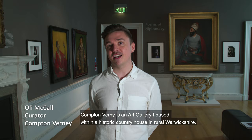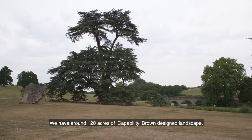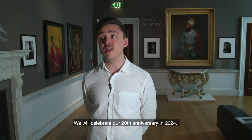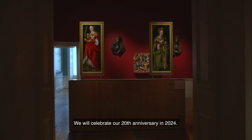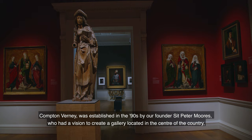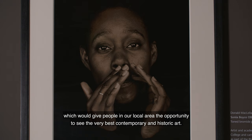Compton Verney is an art gallery housed within a historic country house in rural Warwickshire, with around 120 acres of Capability Brown designed landscape. What differentiates us from other historic houses is that as an organisation we're quite young — we will celebrate our 20th anniversary in 2024. Compton Verney was established in the 90s by our founder Sir Peter Moores, who had a vision to create a gallery in the centre of the country, giving people in our local area the opportunity to see the very best contemporary and historic art.